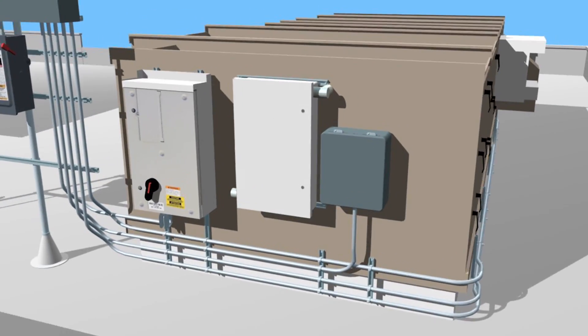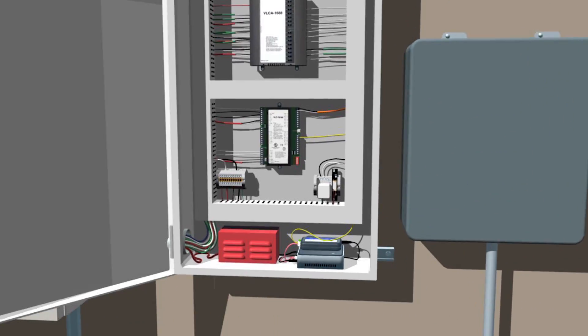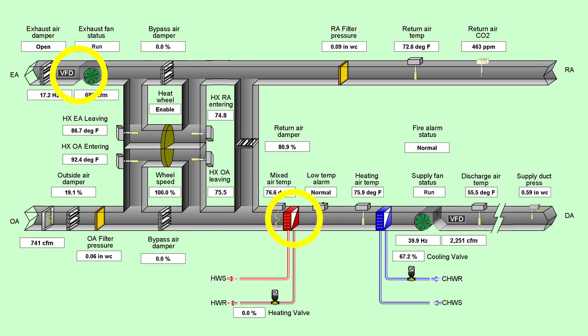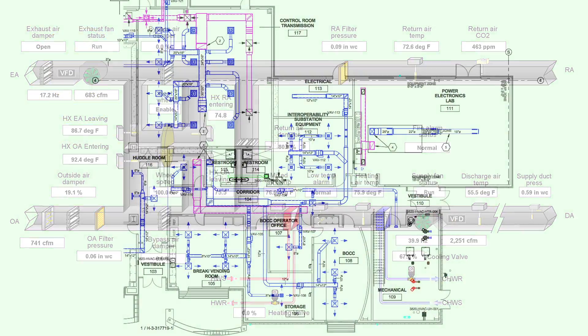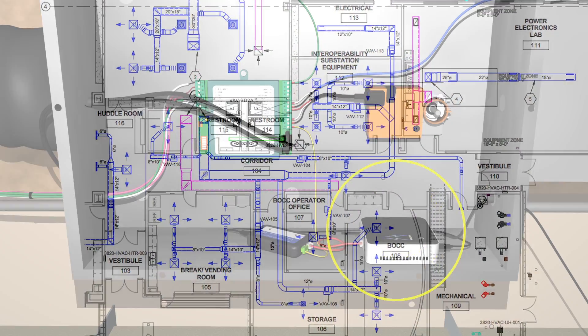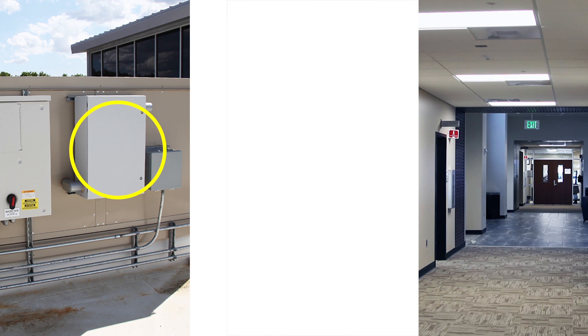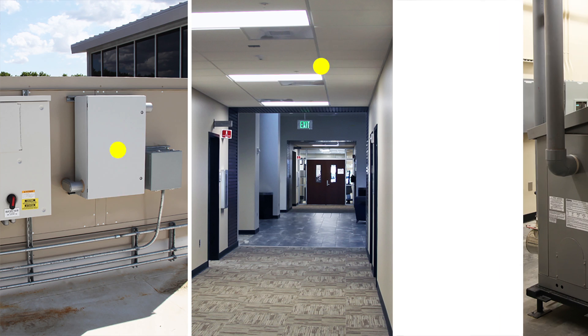The testbed consists of specialized hardware and a PNNL-developed software platform integrated with the building's heating, ventilating, and air conditioning system. Through this platform, researchers can test different strategies to manage the entire building's HVAC system, including air handling units, terminal units, chillers, and boilers.